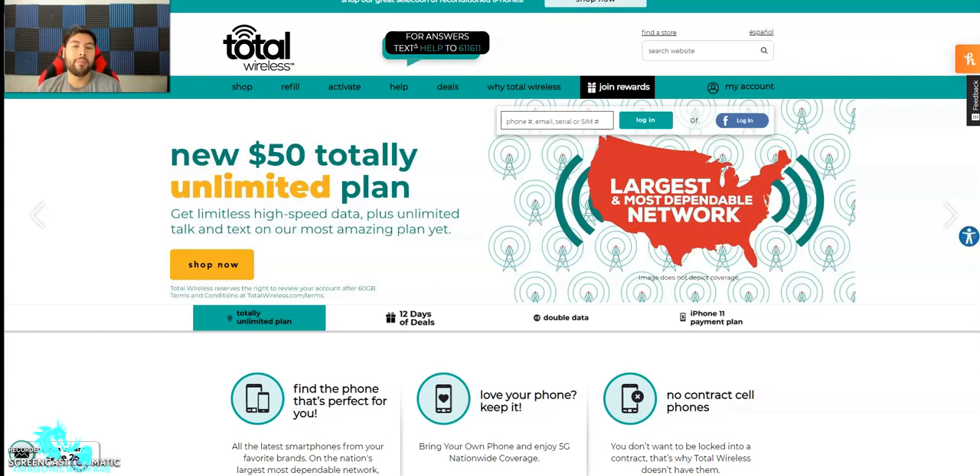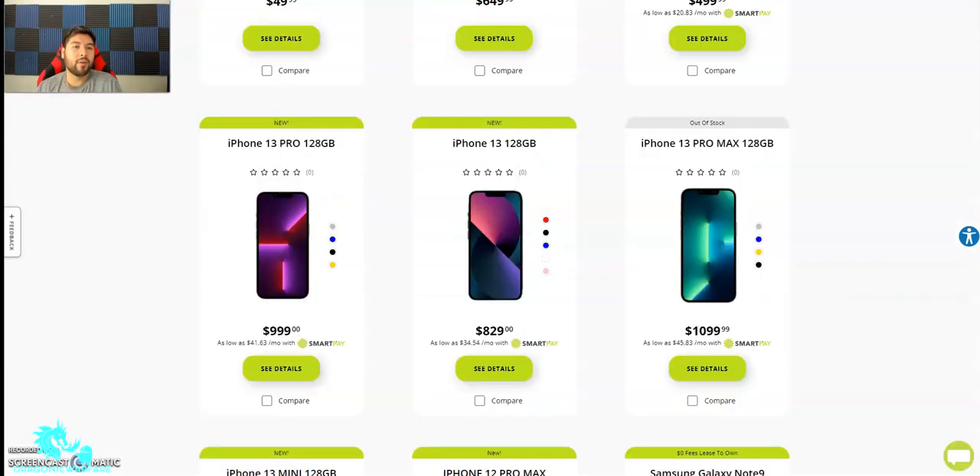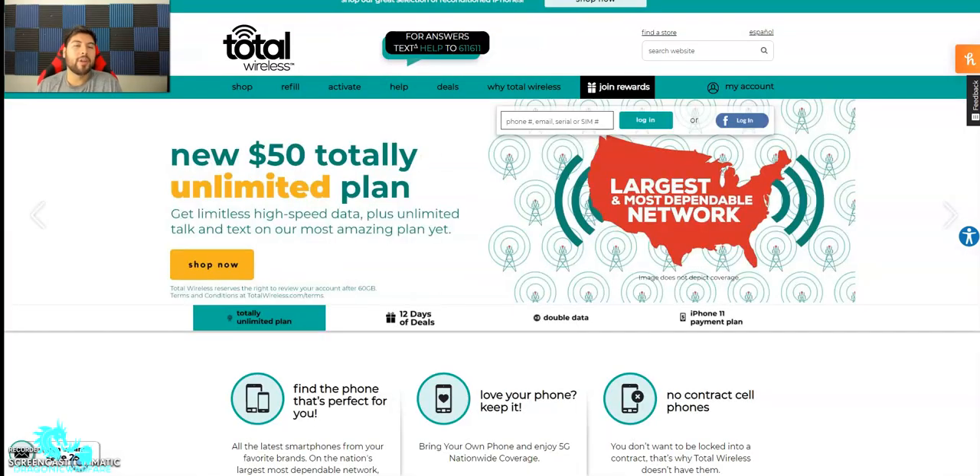They are both offered at Walmart and basically are the same thing. Now, Total Wireless is mainly Verizon only, versus Straight Talk where you can use all three networks. It used to be all four networks, but Sprint kind of went away. You can either get AT&T, Verizon, or T-Mobile SIM card on Straight Talk, so you can use any carrier you want on Straight Talk, versus Total Wireless which is exclusive to Verizon.